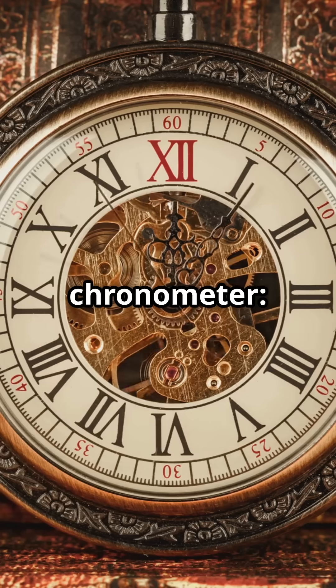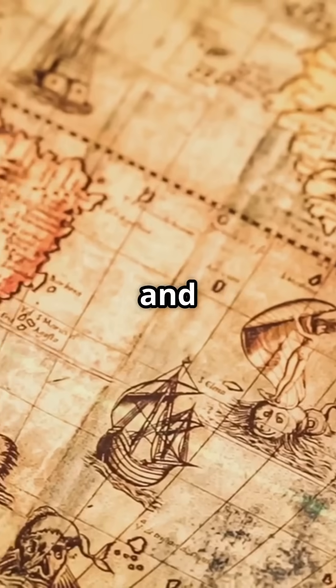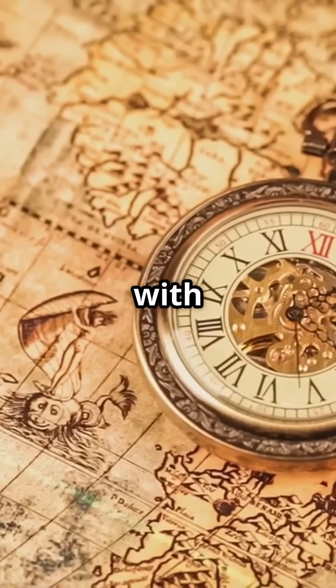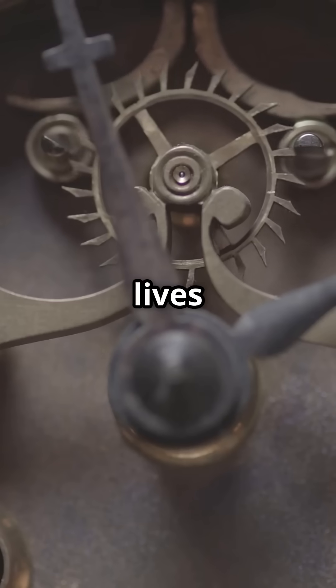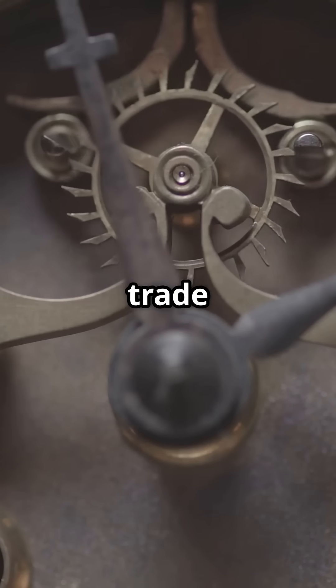The invention of the marine chronometer revolutionized maritime navigation, making sea travel safer and more reliable. It allowed British and later other ships to explore, trade, and conquer with greater precision, saved thousands of lives by preventing shipwrecks, and was a key invention in the rise of global trade and exploration.